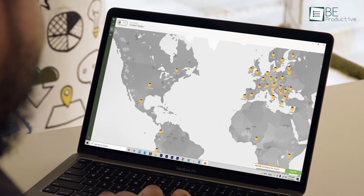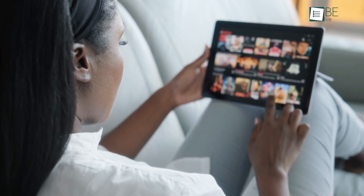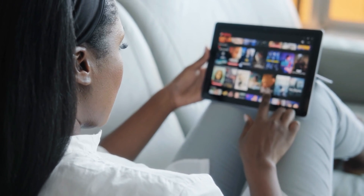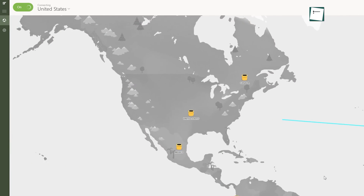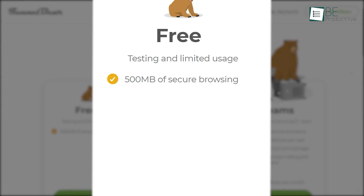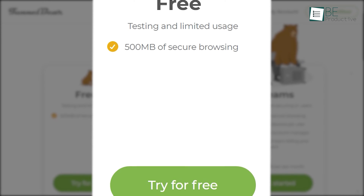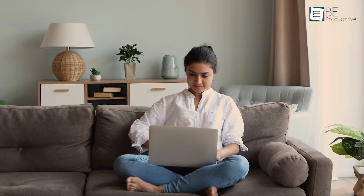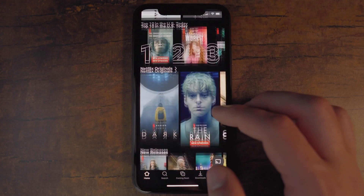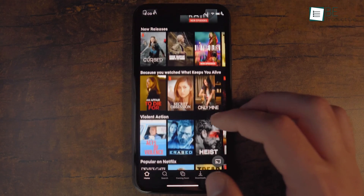Up next, we have TunnelBear. If you're looking for the most reliable and easy-to-use VPN to unblock different regional content on Netflix, then this is definitely one of the best ones. You can get access to all their servers for free for a limited amount of bandwidth per month, which is 500MB. So no matter which region you're in, using this VPN will unblock all the content that's blocked in your region. Especially if you're streaming on a mobile device, you can easily watch a couple of episodes from your favorite shows on Netflix.